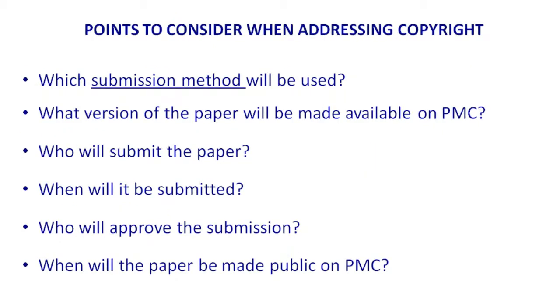What do you have to consider? Number one is what submission system you're going to use, and what version of the paper you will make available in PubMed Central. You cannot click the Get It button and download the journal PDF to deposit — that cannot be deposited. Even if someone hands you the PDF, you need to remind them that once the author signs the copyright agreement, the paper — including the page proofs — belongs to the journal.